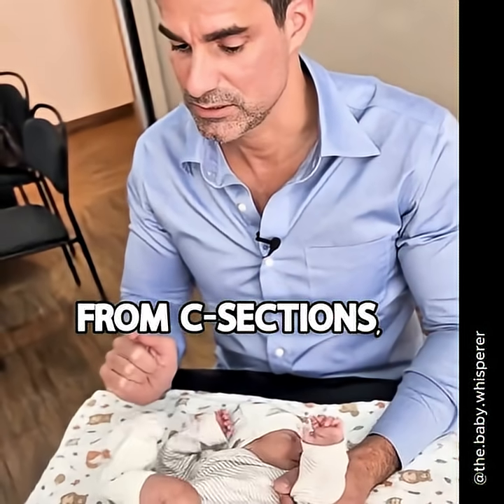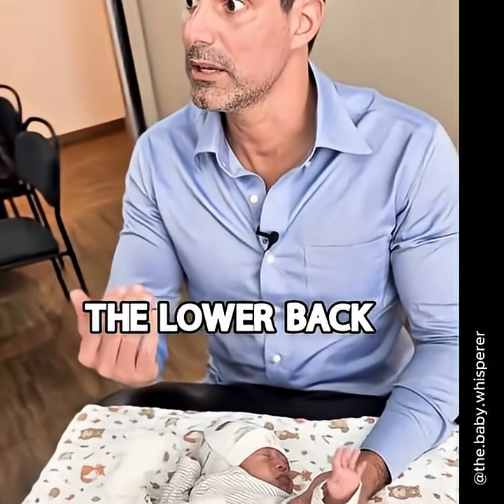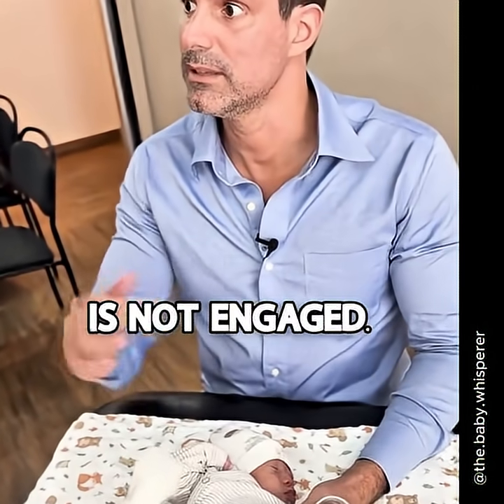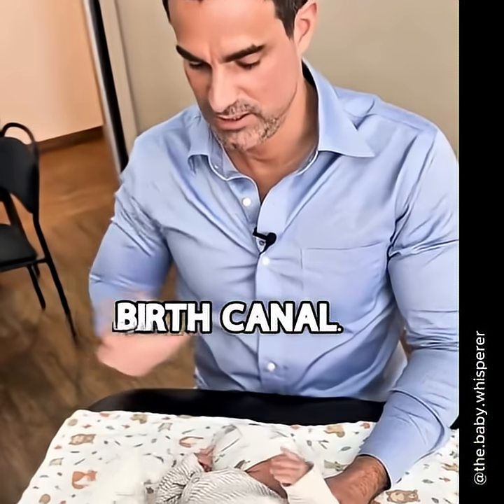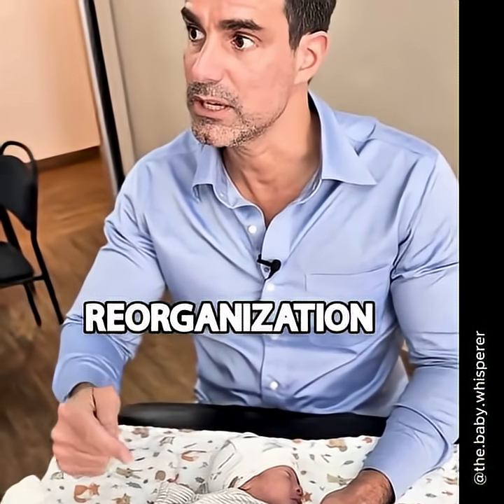This is typical from C-sections. The lower back is not engaged — it didn't go through the birth canal. So there's no remodeling of the skull and no reorganization of the spine.